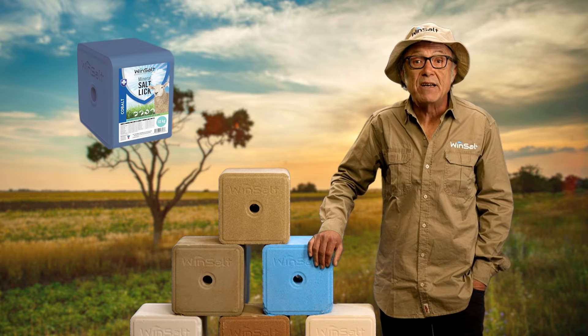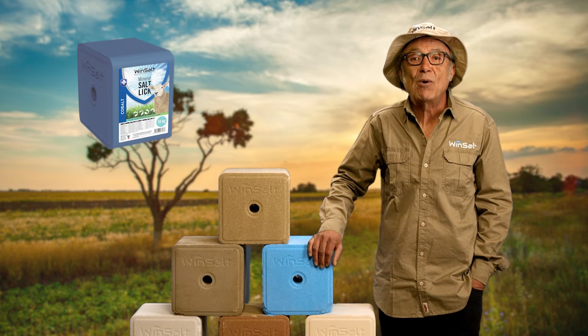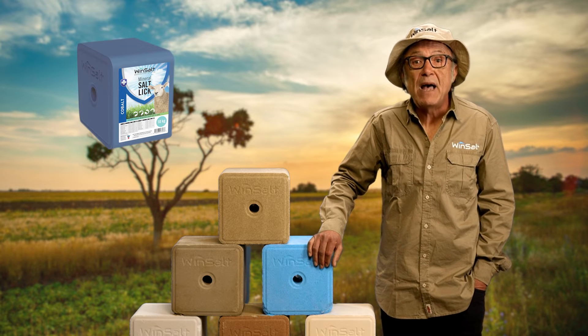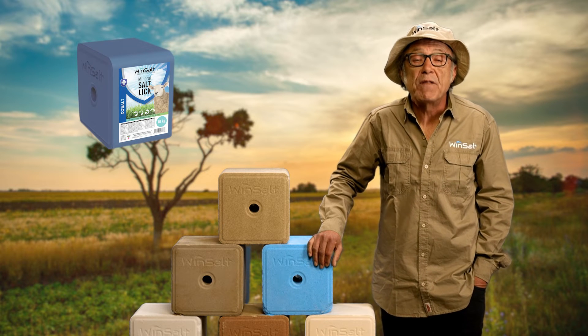It helps cattle, sheep and goats synthesize vitamin B12, and plays a role in thermoregulation, intermediary metabolism, and reproductive growth and development. Iodine deficiencies in livestock can lead to goiter — an enlargement of the thyroid gland — a condition most often found in young animals.